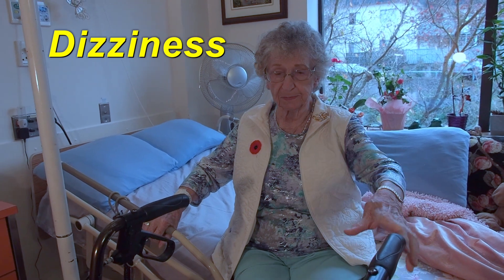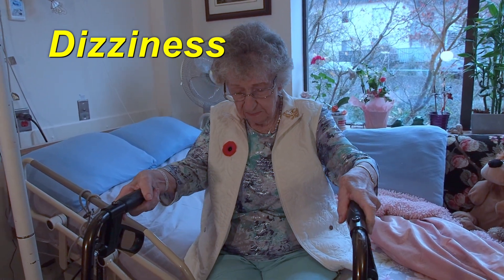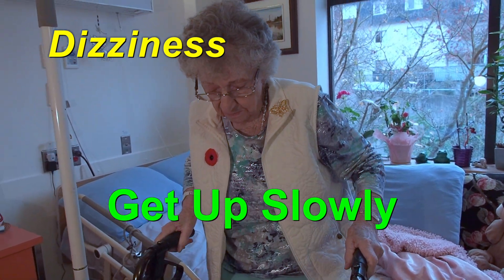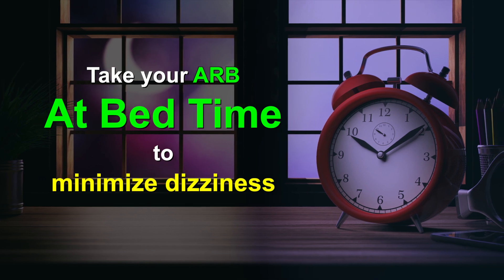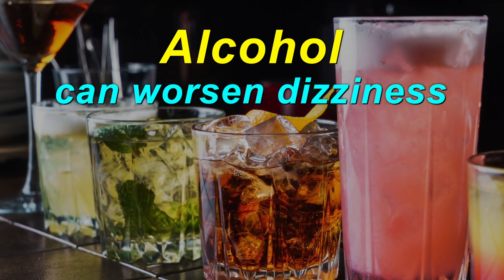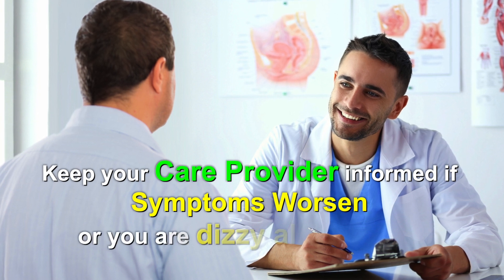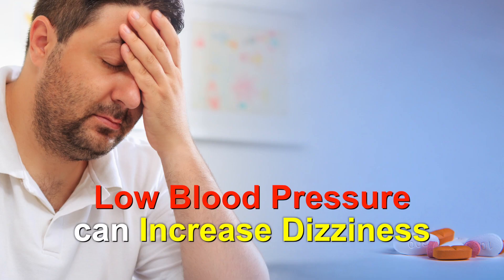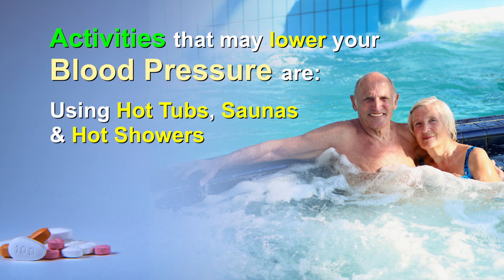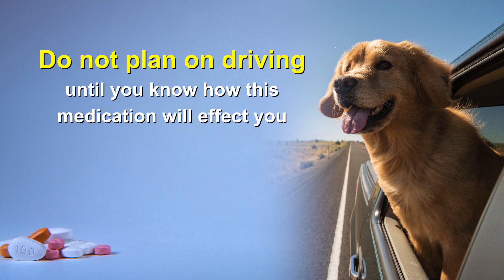Dizziness or lightheadedness usually happens when changing position from lying to sitting or from sitting to standing. To prevent this, try to get up slowly to give your blood vessels time to adjust. If you take your ARB once daily, you may try taking it at bedtime to minimize daytime dizziness. Be aware that alcohol can make the dizziness worse. Tell your care provider if symptoms worsen or if you are dizzy all the time. Dizziness may also occur with low blood pressure, so be careful doing activities that could lower your blood pressure even further, such as using a hot tub, sauna, or hot showers. You should not plan on driving until you know how this medication will affect you.